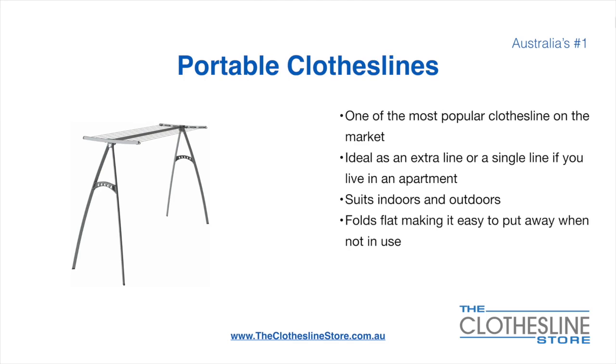Portable clotheslines are one of the most popular clotheslines on the market today. They're ideal as an extra line or as a single line in your apartment. They do suit indoor and outdoor use. They also fold flat making it easy to put away when not being used. On the left here we have the Hills Portable 170 Clothesline.